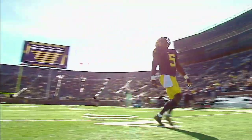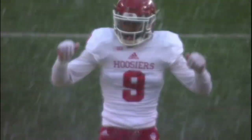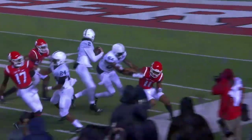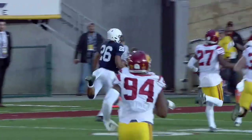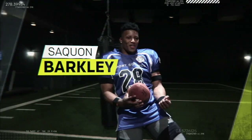Football in the Big Ten can mean playing in some extreme conditions. So to analyze what it takes to perform in the elements, we brought in Penn State running back Saquon Barkley.